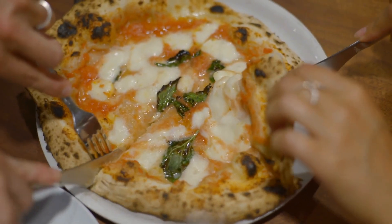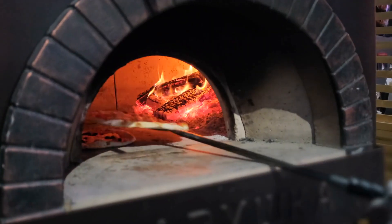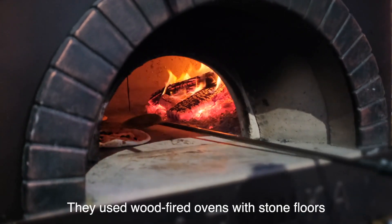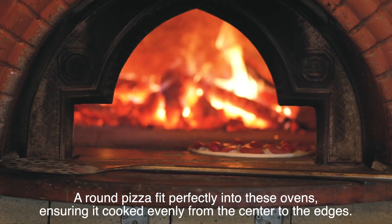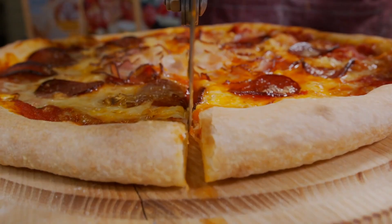There's also history to consider. The origins of pizza trace back to Naples, Italy, where early pizzas were simple flatbreads topped with basic ingredients. These early pizza pioneers didn't have rectangular baking trays or fancy gadgets — instead, they used wood-fired ovens with stone floors. A round pizza fit perfectly into these ovens, ensuring it cooked evenly from the center to the edges.